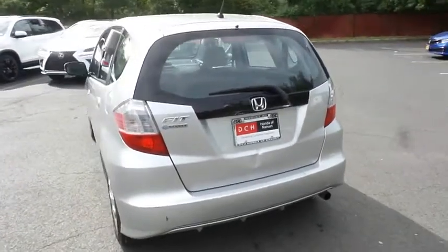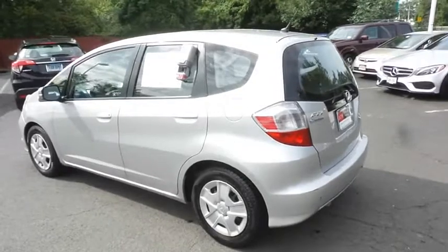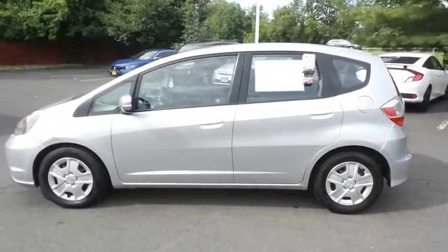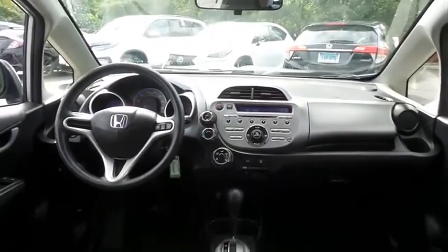This Fit LX has just arrived at Honda of Nanuet. It has 149,000 miles, it's gone through a multi-point inspection, and it comes with the Carfax Vehicle History Report.